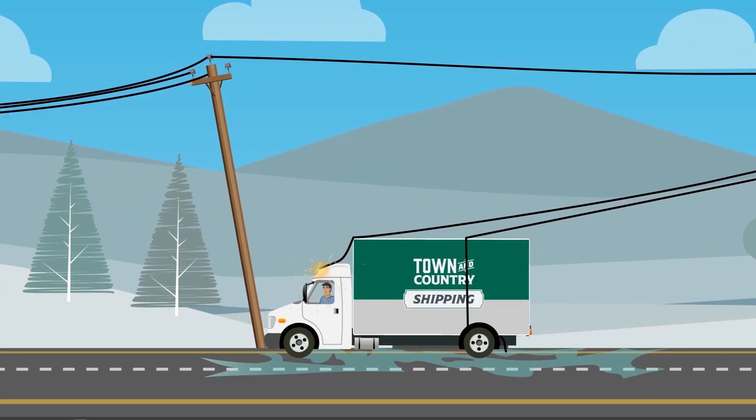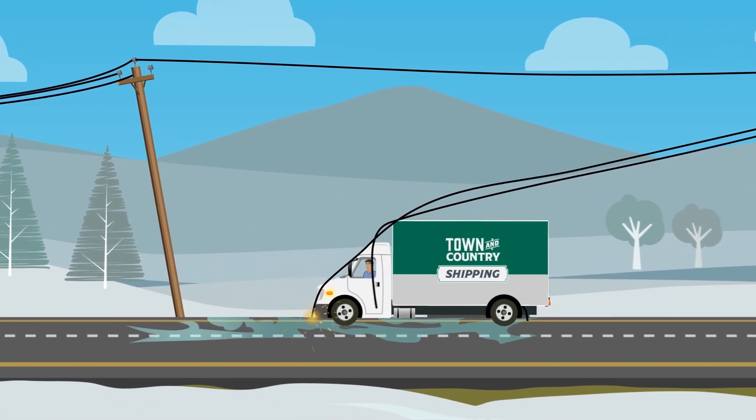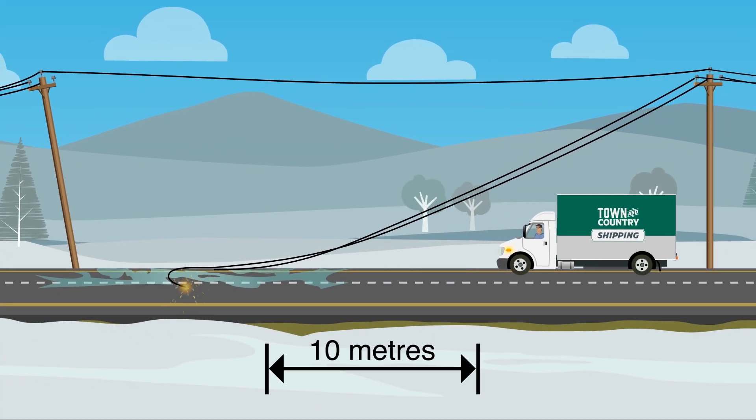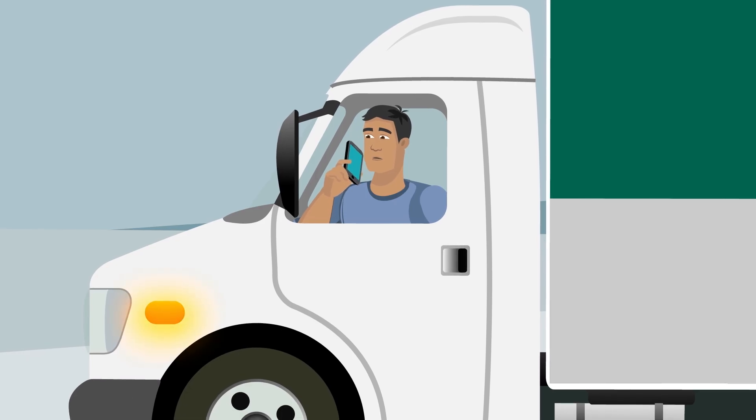First, try to break the electrical contact. If you can, safely move your vehicle away from the line to break contact. Drive at least 10 meters or 33 feet away before stopping. Call 911 and report the incident.